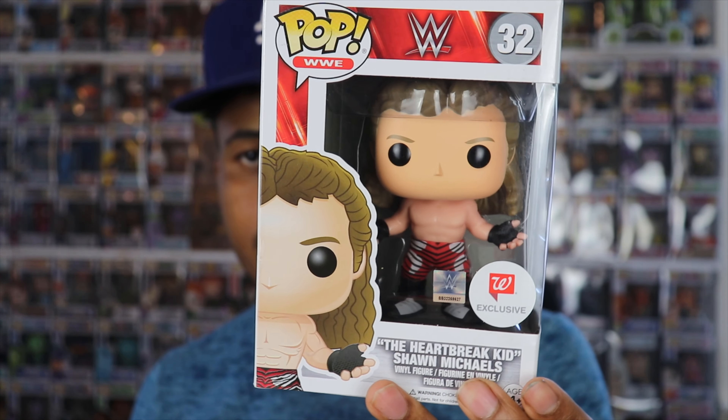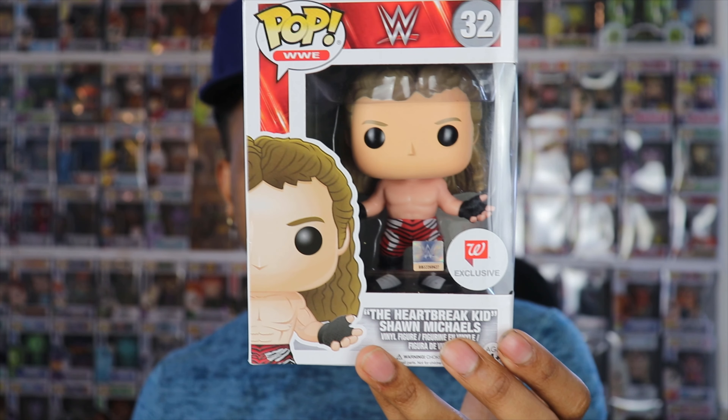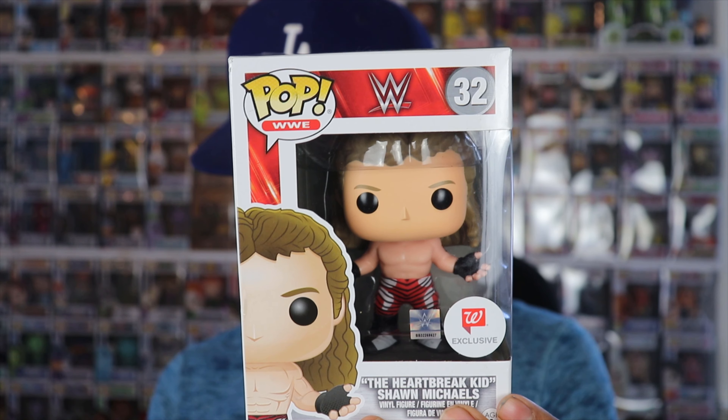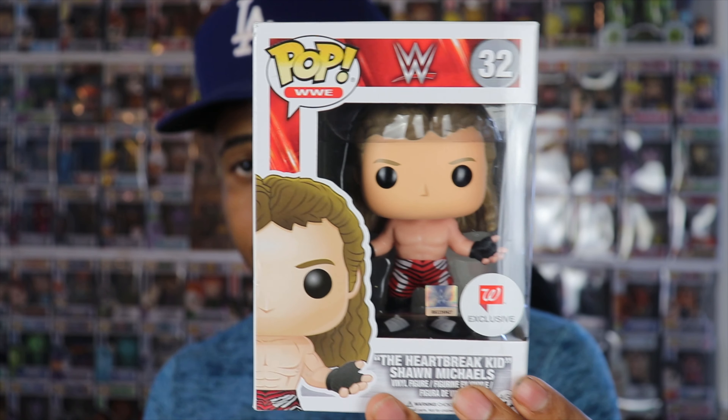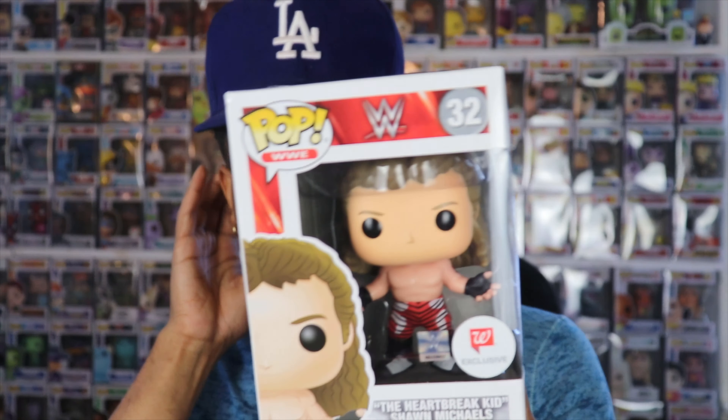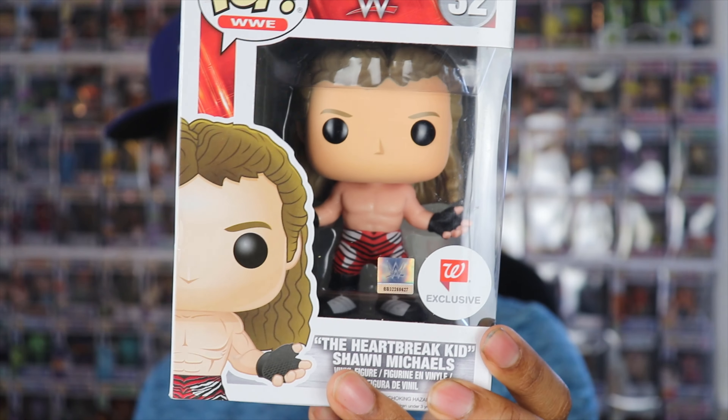Shawn Michaels is pretty cool — he's one of the best wrestlers of all time to me. That sweet chin music is a classic finisher and he always put on a good show. They do have another Shawn Michaels pop — the common one is $13, and this Walgreens exclusive is going for $15. Not too crazy, but it's a cool one. It'd be really cool if Funko did a DX four-pack or five-pack with X-Pac, Road Dogg, Shawn Michaels, and Triple H — that would be really dope.